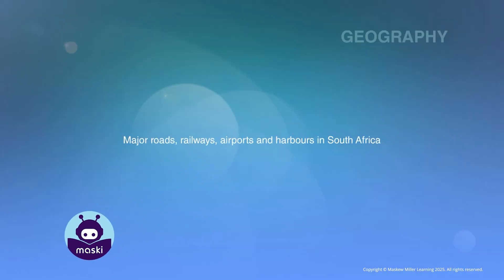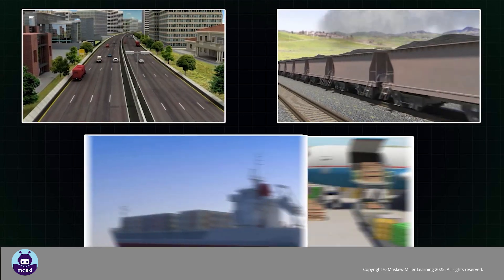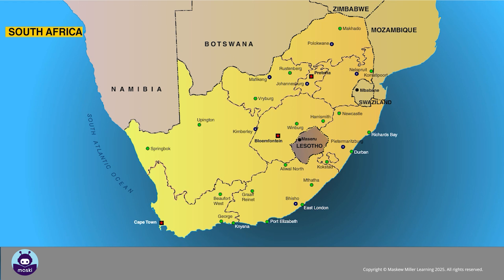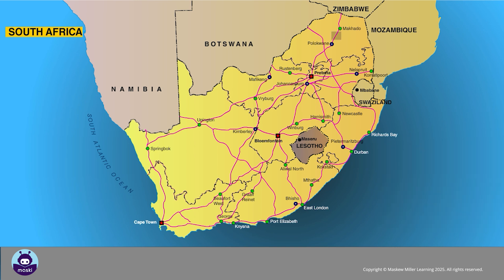The major roads, railways, airports and harbors in South Africa — the main forms of transport used for transporting goods are road, railway freight, ships and cargo airplanes. South Africa has an efficient and well-developed system of national roads that link the main towns and cities. These routes are given the letter N and a number.